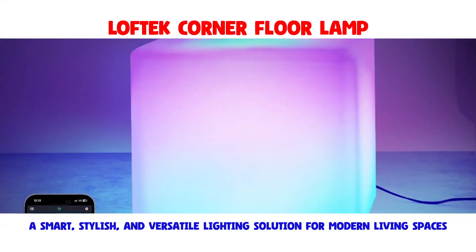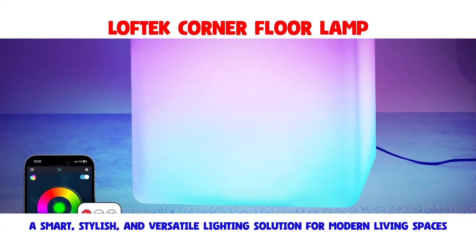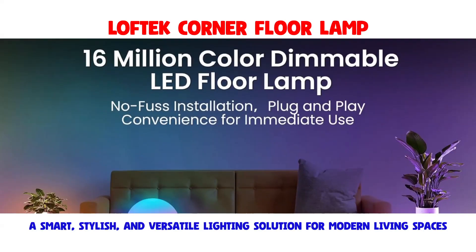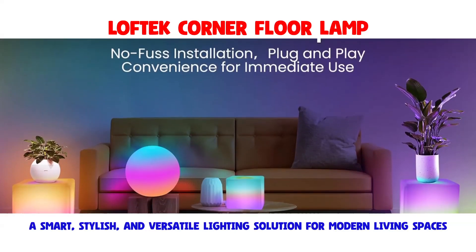The Loftec Corner Floor Lamp is a cutting-edge and stylish addition to modern living spaces, offering a unique blend of smart technology, vibrant illumination, and versatile functionality.